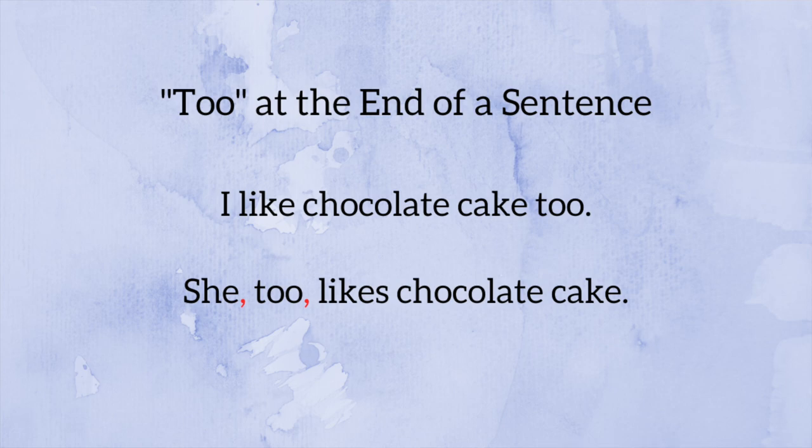However, this changes when 'too' shows up in the middle of a sentence and setting it off with commas helps lend clarity. 'I like chocolate cake too' — no comma needed, because the reader understands you mean 'also.' But if you switch it to 'She, too, likes chocolate cake,' you set 'too' off with commas both before and after, again just to lend clarity to readers.